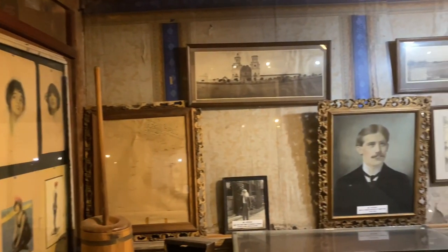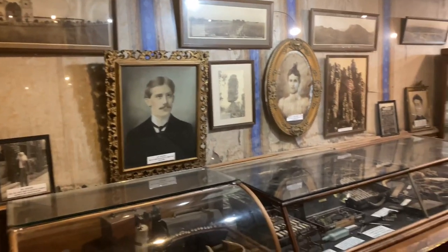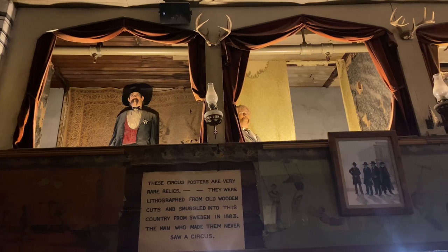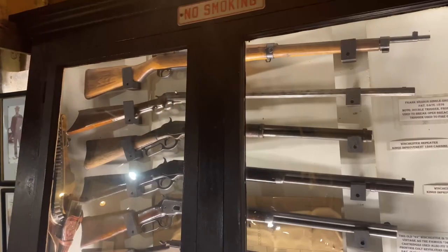The Birdcage Theater is now what I would call a museum with just amazing relics of history in the Wild West. It got its name from these small luxury boxes that line the sides of the theater. Their collection of antique guns and weaponry is really amazing.